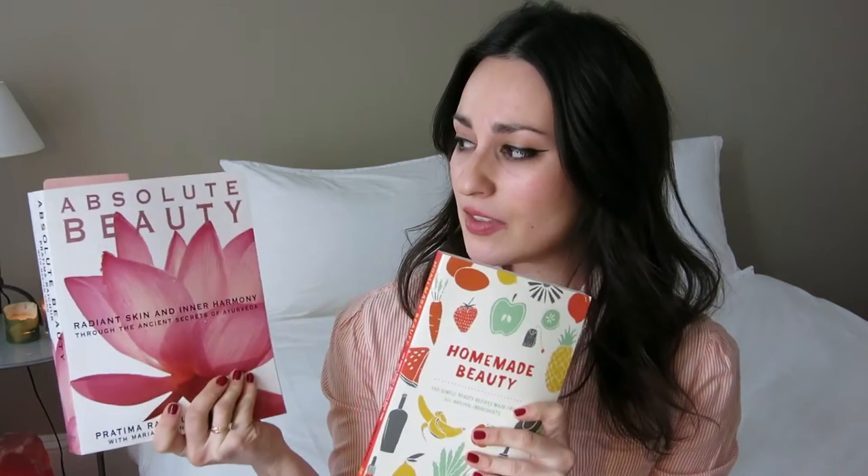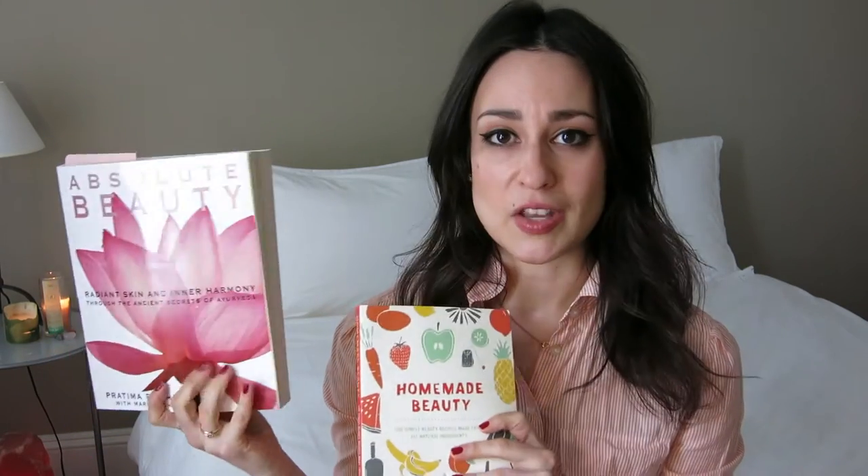This first stack is actually the smallest, so we'll tackle it first — these are books on natural beauty specifically. Two have already been mentioned in previous videos: the Homemade Beauty Book, which my sister got me for Christmas, full of DIY recipes for beauty products; and the Absolute Beauty book on Ayurvedic skincare, which I mentioned in my 'me time' tag video. A lot of people were interested in that one — it goes beyond beauty into an Ayurvedic perspective on holistic wellness.